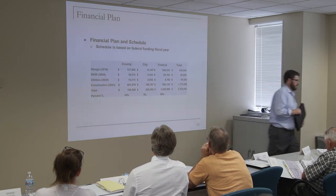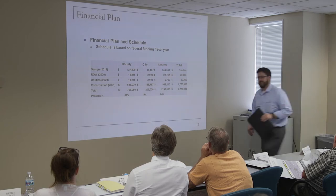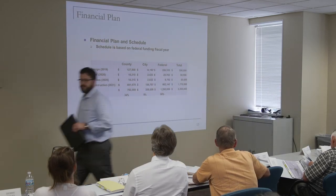Here's a summary of our financial plans. Any questions? Thank you. Next up, the City of O'Fallon.